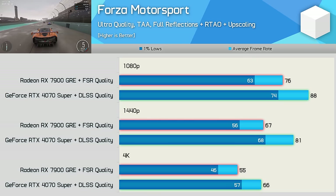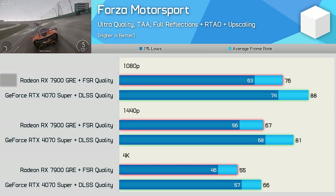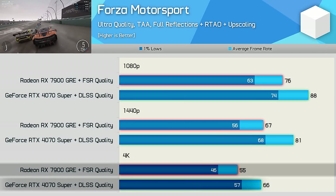Unfortunately, Forza Motorsport's FSR implementation is completely broken and still hasn't been fixed despite months of complaints. This means the 4070 Super's DLSS advantage translates to 16% faster at 1080p, 21% faster at 1440p, and 20% faster at 4K.